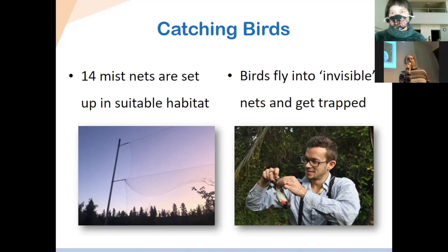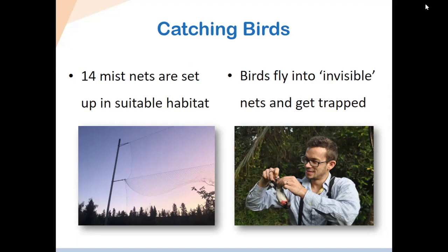We go to check those nets regularly — every half hour we walk the net lanes, and if we see a bird, we extract it. You can see a photo here of Matthias untangling a bird from the net. That's probably one of the hardest parts of bird banding — actually getting the birds out of the nets.